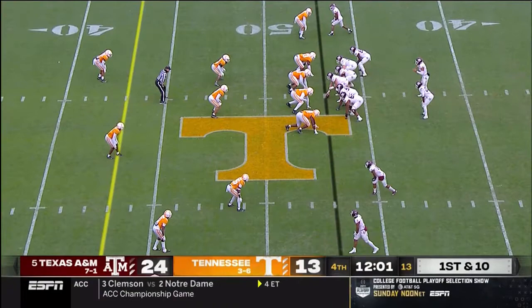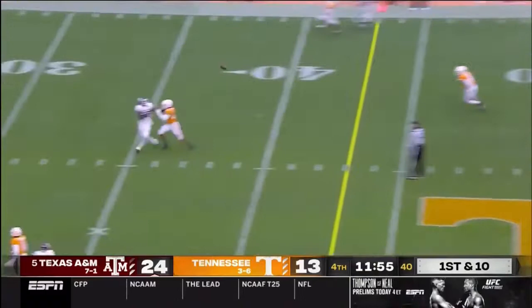Everything is kind of aligning and setting up perfectly for these Aggies. Kellen Mond off play action — floats one up the seam to Weidermeyer. It's a 50-50 ball. First down.